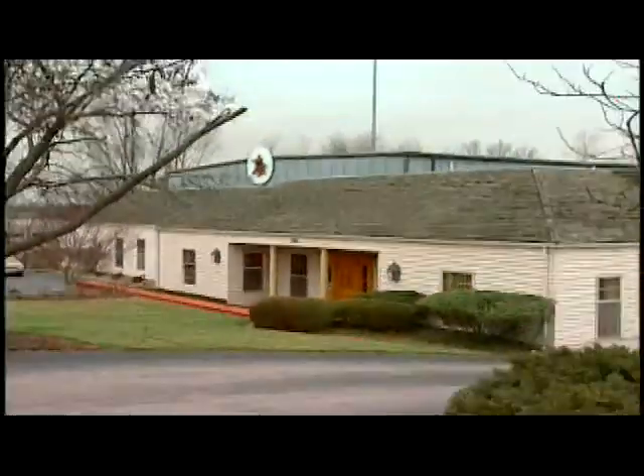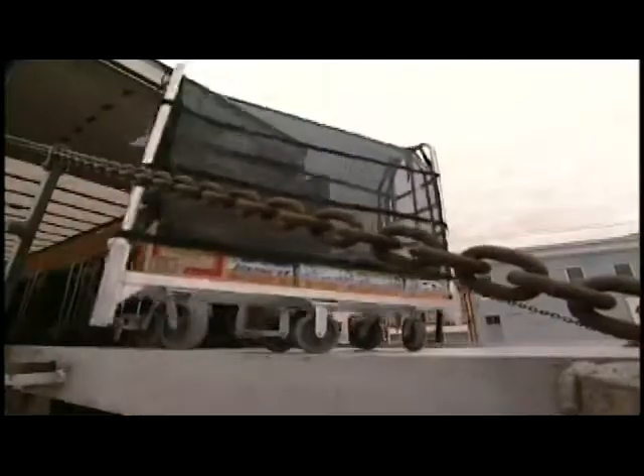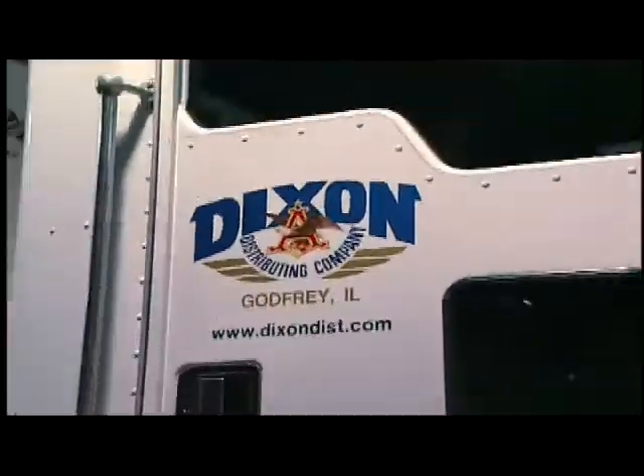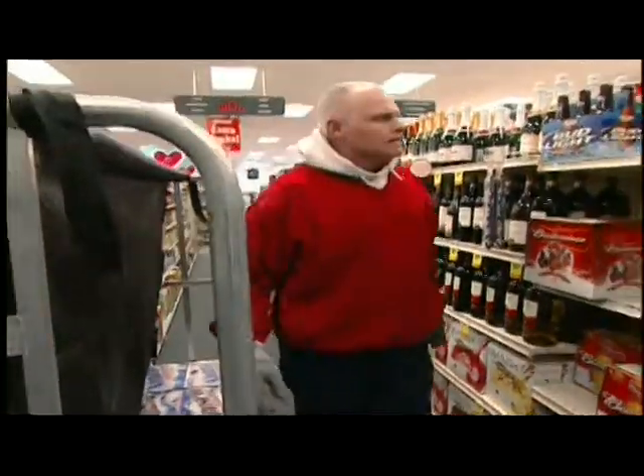At Dixon Distributing in Godfrey, Illinois, striving for operational efficiency is a way of life. And as you'll see, this Anheuser-Busch wholesaler is way out front when it comes to their beer delivery strategies and fleet vehicles.